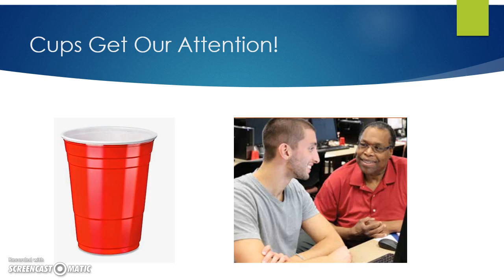Sometimes there are many questions waiting to be answered. Please be patient at these times. We always do our best to answer questions in the order the cups were placed on the monitors.